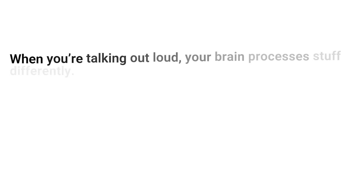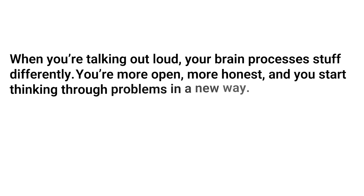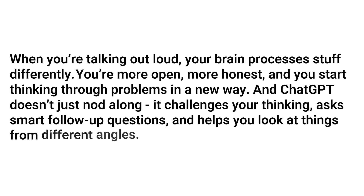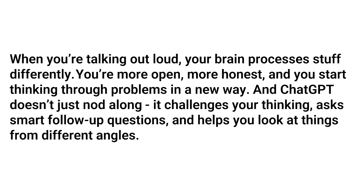Here's the magic: when you're talking out loud, your brain processes stuff differently. You're more open, more honest, and you start thinking through problems in a new way. And ChatGPT doesn't just nod along — it challenges your thinking, asks smart follow-up questions, and helps you look at things from different angles. So let's say you're stuck on how to price a new offer. You just start talking it out: "I'm thinking of charging $2.99, but I'm not sure if that's too high for my audience." And ChatGPT might come back with, "Well, what data do you have to support the price? Have you considered tiered pricing?" All of a sudden, you're not just talking to yourself — you're having an actual strategic conversation.